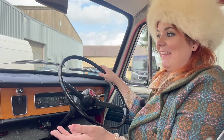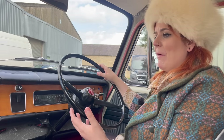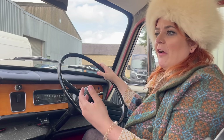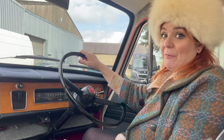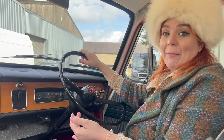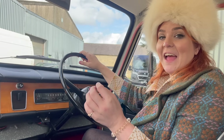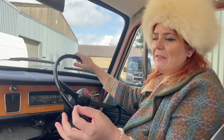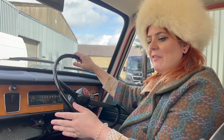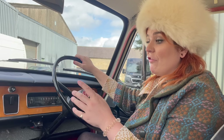How can you not smile when you're in an ADO16? They are beautiful vehicles and it's easy to see why they won the hearts and minds of the buying public. People were coming out of cars like the Austin A35 and the Morris Minor into these, and it must have been like day and night. As someone who drives a Morris Minor all the time, I can't begin to tell you what a modern step up this feels like.